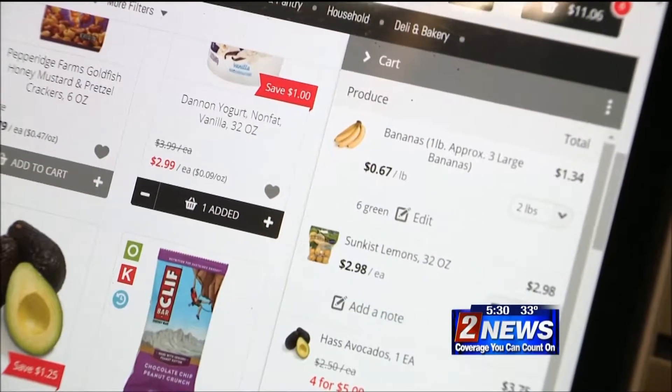On bananas, I put that I want green bananas. Almost everything in our store can be ordered online. You cannot do anything that's age-restricted, so alcohol or the cough syrups you can't get yet.